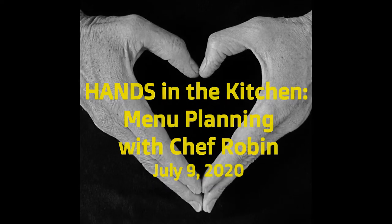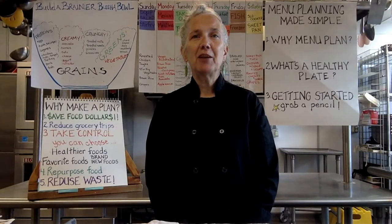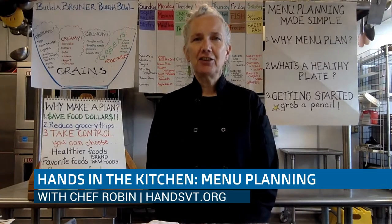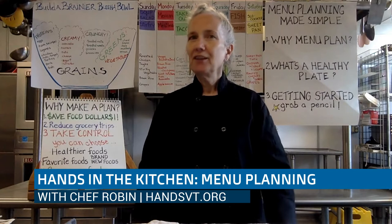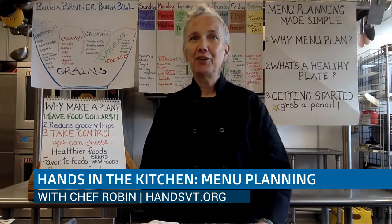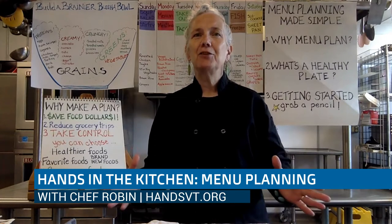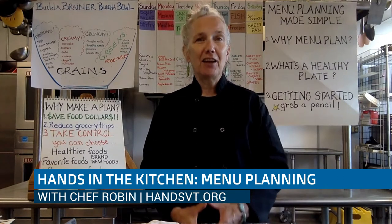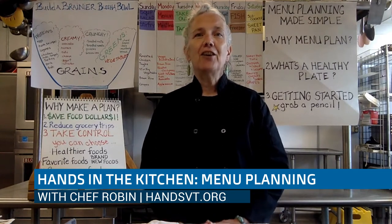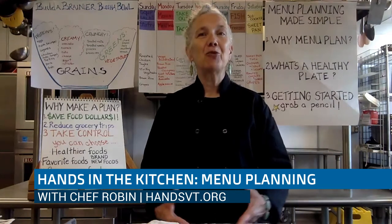Hi, I'm Chef Robin. Welcome to Hands in the Kitchen workshop. Today we're going to be talking about menu planning. Menu planning is an idea that's challenging to some people and pointless to other people — they know what they want to eat and feel like they don't need to write it down on paper. But we're going to take a few minutes to make menu planning not so challenging, a little bit more simple, and also explain why it's not pointless and actually does have some reason behind it.